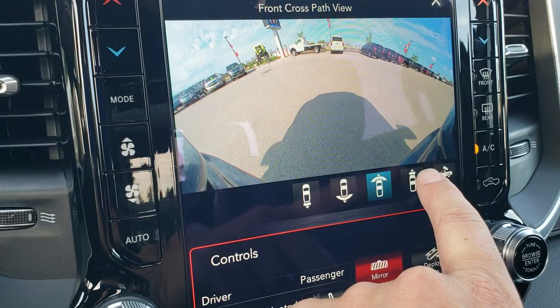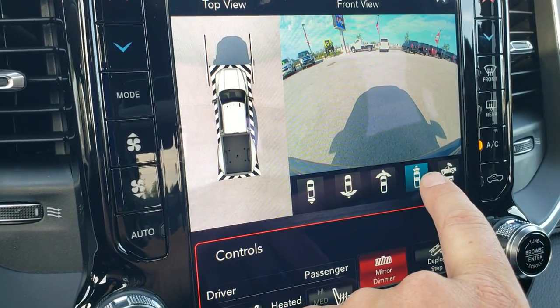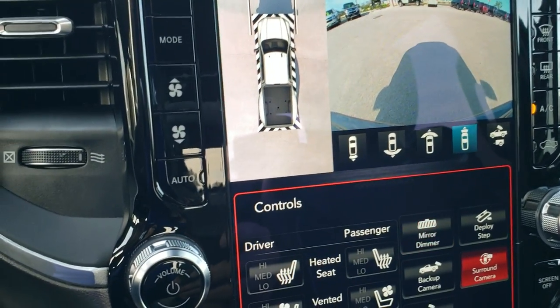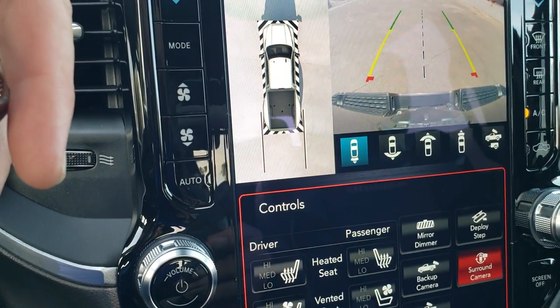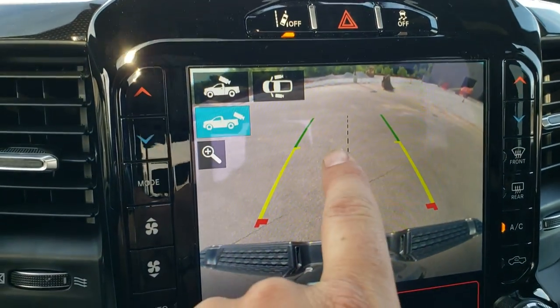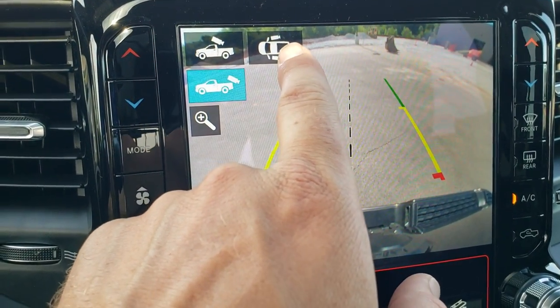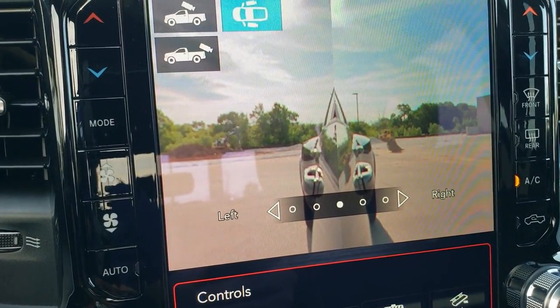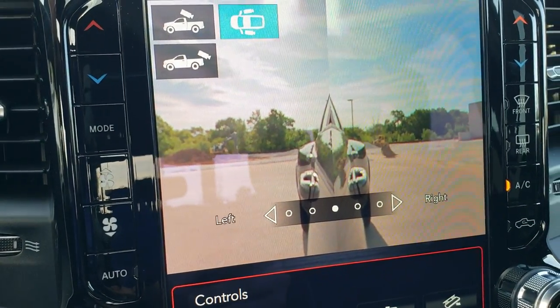You've got your front cameras, and if you go into reverse, you can pull up these side views to see what's going on alongside your box so you're not going to hit anything. Really cool stuff there.